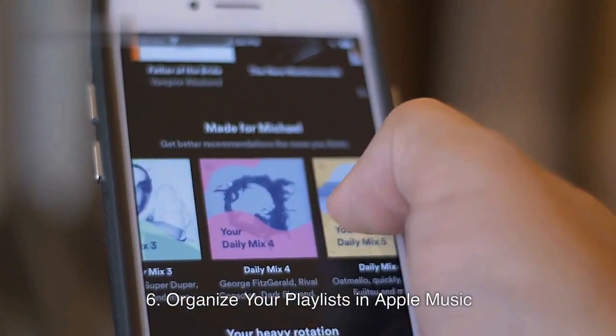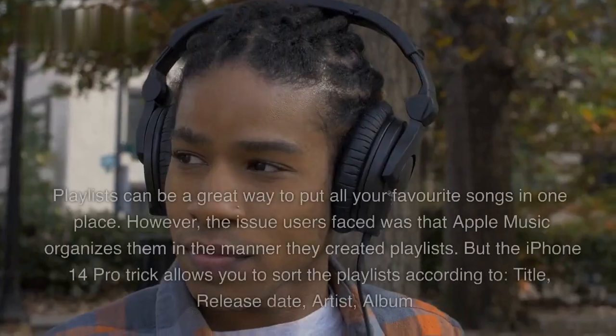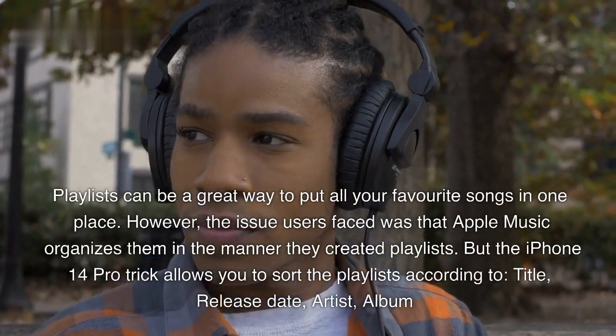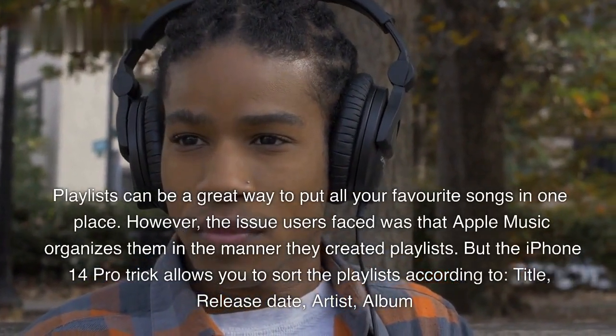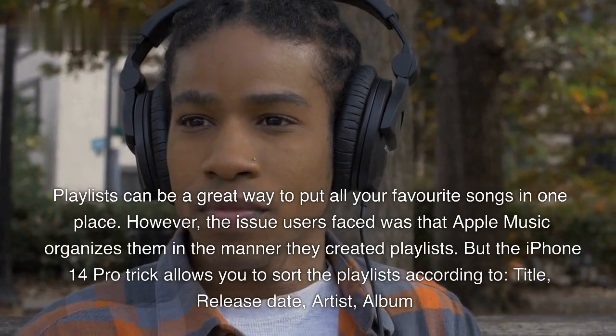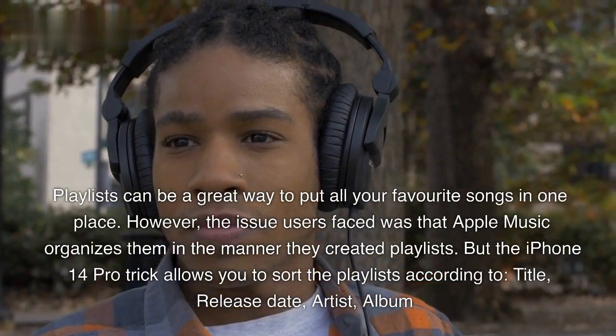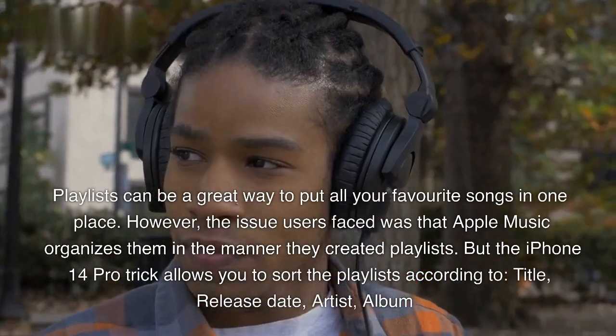6. Organize Your Playlists in Apple Music. Playlists can be a great way to put all your favorite songs in one place. However, the issue users faced was that Apple Music organizes them in the manner they created playlists. But the iPhone 14 Pro trick allows you to sort the playlist according to title, release date, artist, or album.